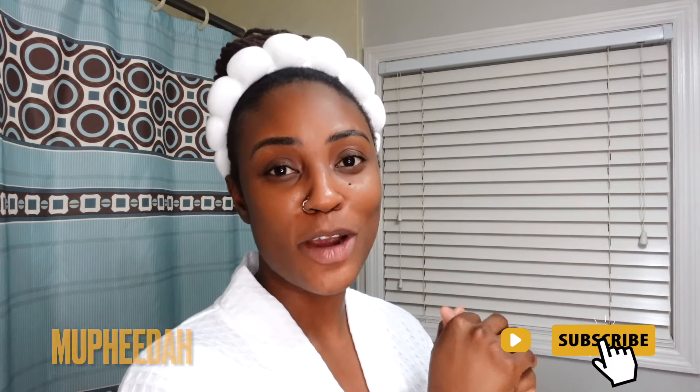Hey guys, there's an echo because I'm in the bathroom. I'm going to be sharing my skincare routines and showing you the products I use for my body as well. I have three routines in total: nights for retinol, nights for exfoliation, and my morning skincare routine. I have matching routines for body care as well. My name is Mufida — subscribe below if you're new here!